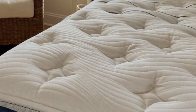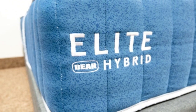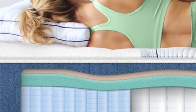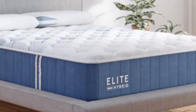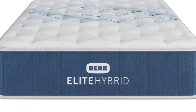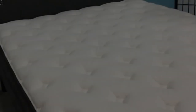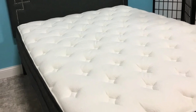All three of the Sapira Hybrid's foam layers share an open-cell composition, meaning they're engineered to resist heat retention. The topmost layer is ventilated for additional airflow on the surface, while steady circulation through the pocketed coil support core helps the mattress maintain a comfortable interior temperature. Extra reinforcement along the perimeter reduces sinkage when you get in and out of bed, and allows you and your partner to use the entire mattress surface.